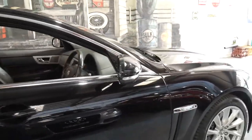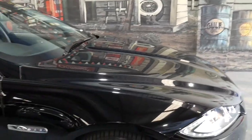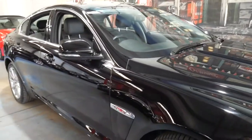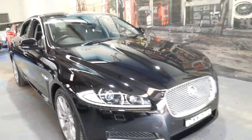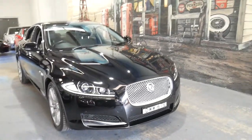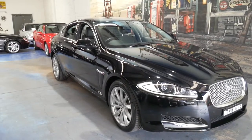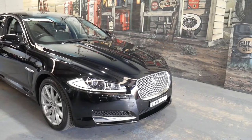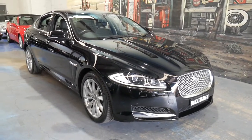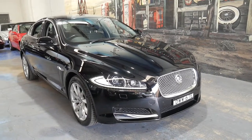If you have any specific questions about this car please give us a call. We're contactable on 02 9569 9999. We are the Old Timer Centre, located in Marrickville — conveniently 20 minutes to the airport and about 20 minutes from Sydney CBD. We can help you with finance and I'd be happy to answer any questions. We've been doing this since 1994. Thank you for watching.